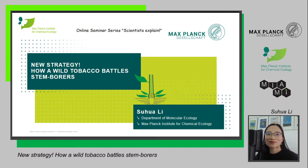Hello everyone. Welcome to The Scientist Explained. My name is Sufa Li from Max Planck Institute for Chemical Ecology. Today I'm glad to share a story of how a wild tobacco battles with an insect, a stem borer.